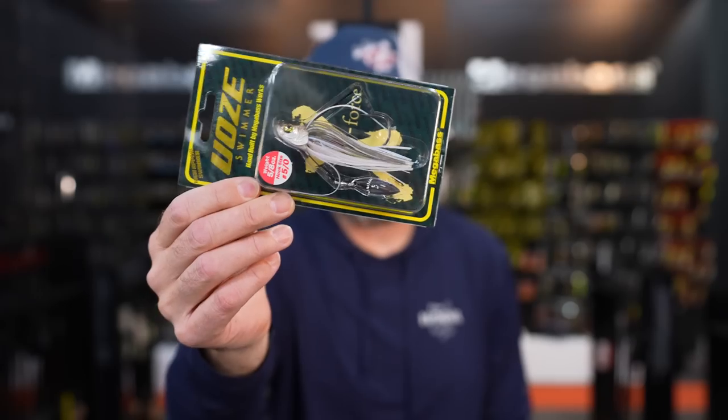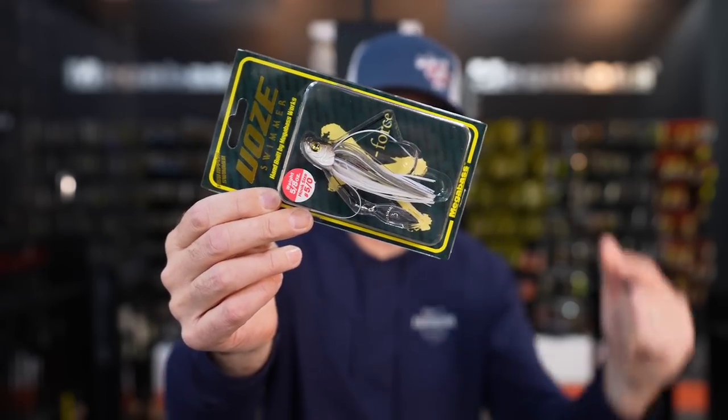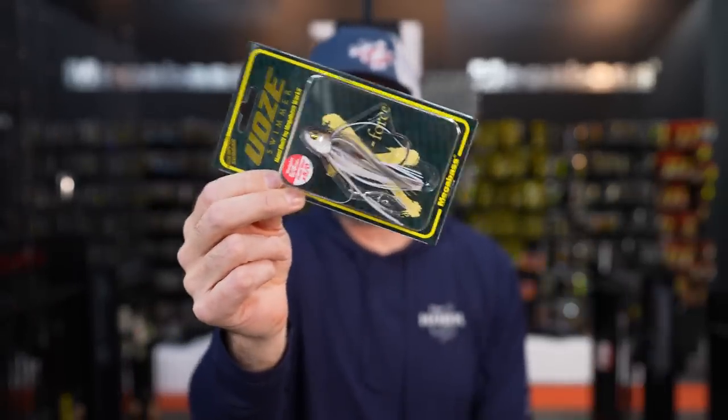What's up guys? Today we're going to do a quick little video on one of my favorite spring swim jigs. This is the Megabass Waze Swimmer. We've talked about it before, just want to revisit it and make sure you guys are familiar with this guy. So if you've got a few minutes and you want to talk about this dope bait, let's go.